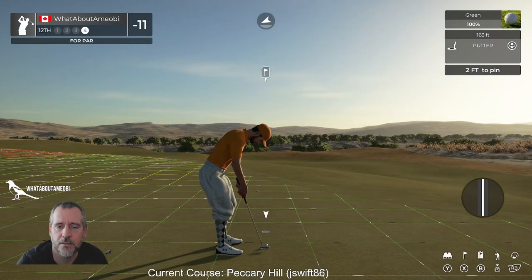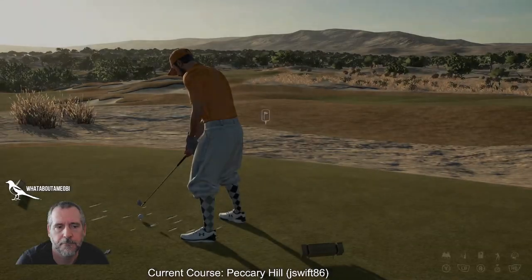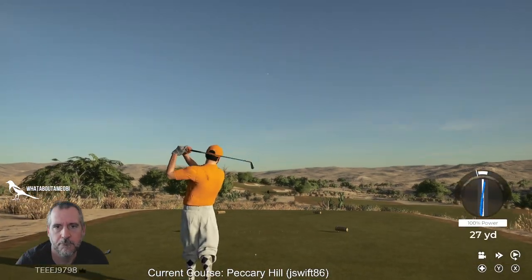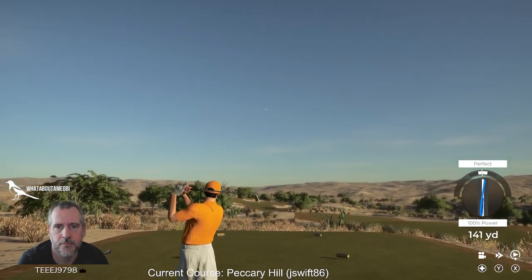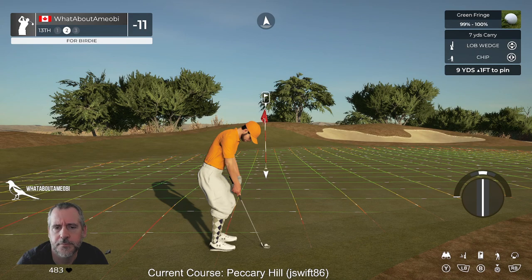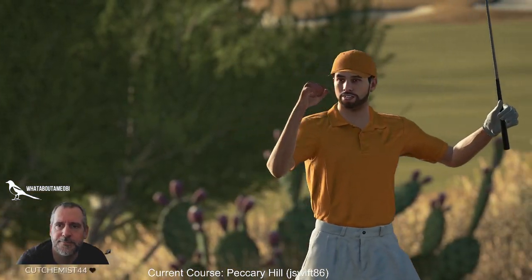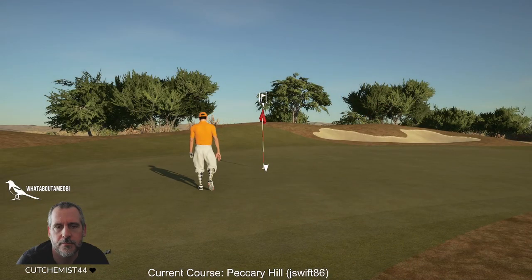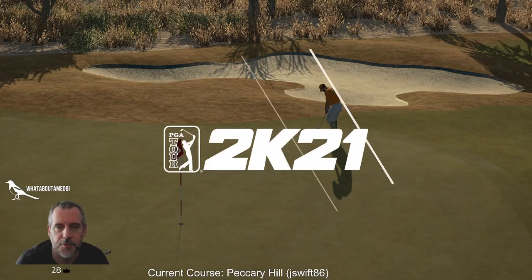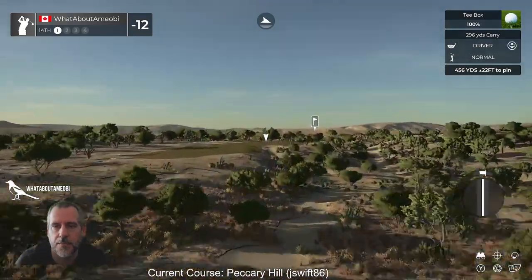Oh, it doesn't break — well, we have to make an eagle now, damn it. If they were gonna have a Tour stop here, the conditions would need to be a good bit more difficult, because I'm hanging on to Elite by the skin of my teeth, and well — this is happening.